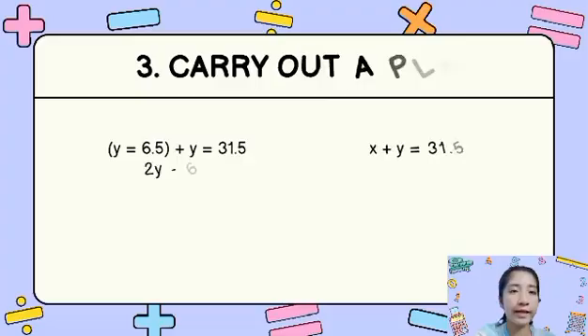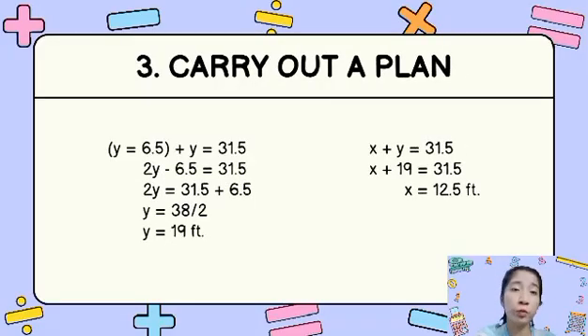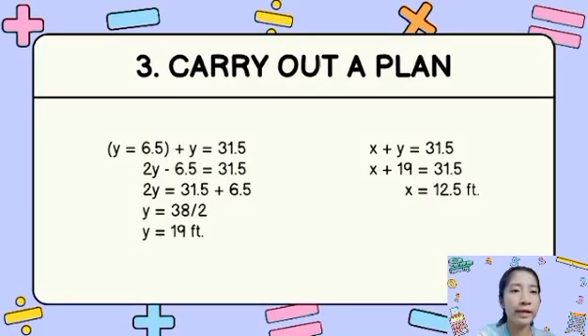For the third step, carrying out the plan, the solution is as follows. We substitute x with (y minus 6.5), so the equation becomes (y minus 6.5) plus y is equal to 31.5. This simplifies to 2y minus 6.5 is equal to 31.5. Then 2y is equal to 31.5 plus 6.5, which equals 38. Dividing by 2, the answer for y is 19 feet.